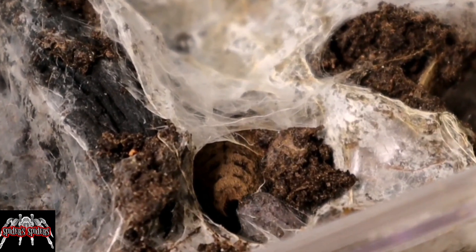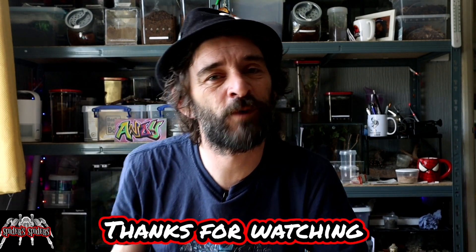Hopefully everything goes well with the pairing and we manage to get an egg sac — that was the second pairing with little Ben. Unfortunately, this pairing took place the week before the Easter bank holiday, and when I went to feed him on the weekend before, ready to post him out on the Tuesday, he had died. I was a little bit gutted about that. I had to get in touch with Ben and let him know. Hopefully fingers crossed we'll get some slings — they're not renowned for massive egg sacs as they're classed as a dwarf tarantula, but if we can get a few back into the hobby that would be absolutely awesome. Thanks very much for watching — cheers!